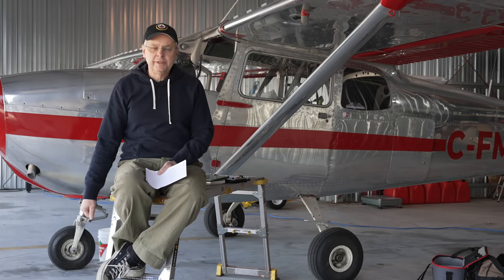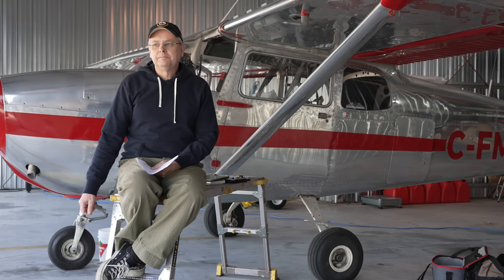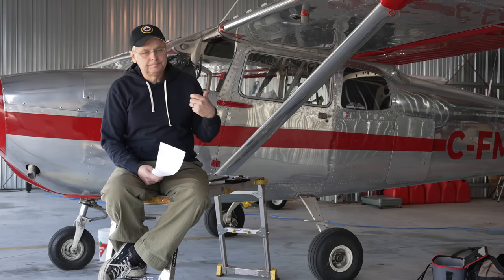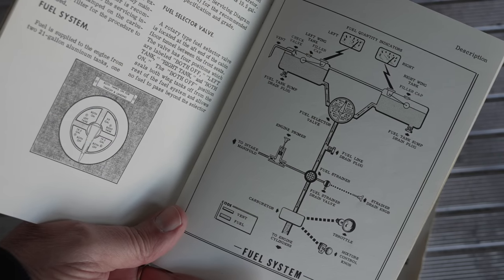I realize that when I was at 4,000 to 4,500 feet pressure altitude, my density altitude was over 5,000 feet. Now this is a 1961 Cessna 172.